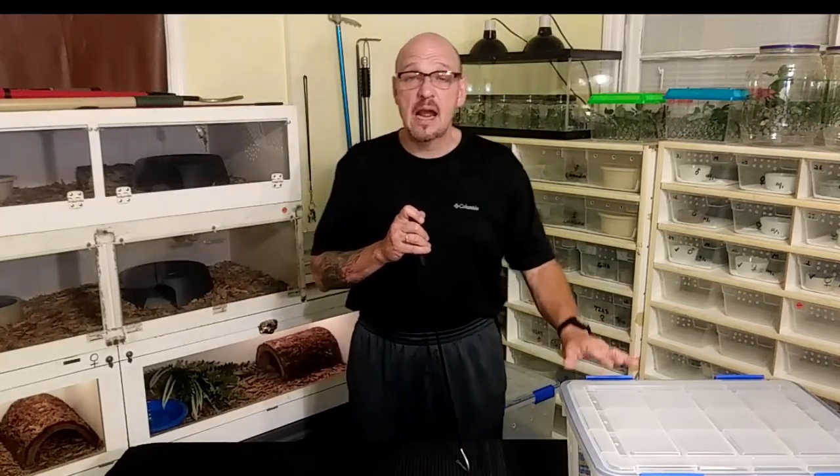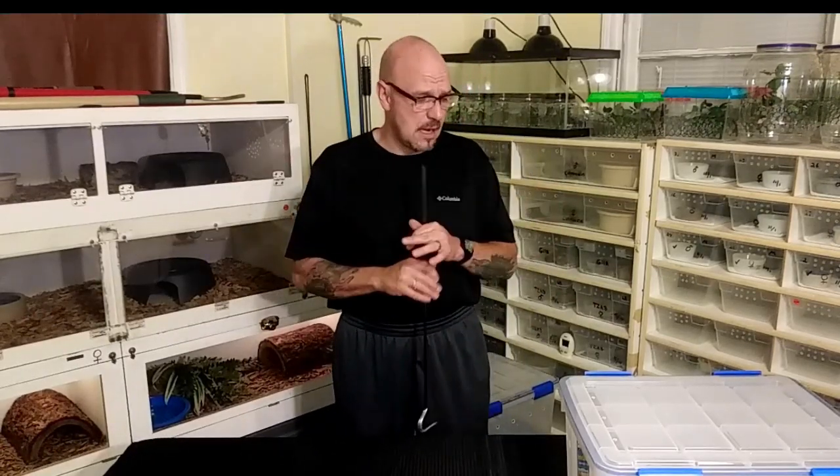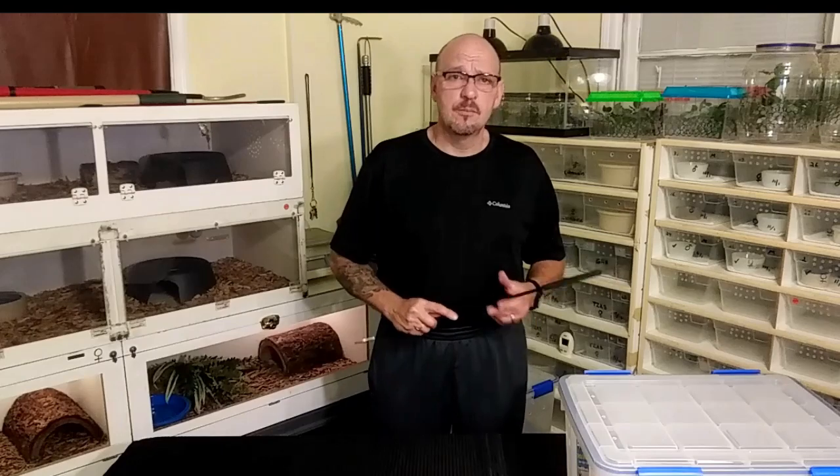We're going to talk about pygmies and how I take care of my mountain species rattlesnakes. It's called 'mountain' because they come from a high elevation. These snakes are used to cooler climates, and some of them are really high elevation, where you keep them in the high 60s and low 70s so they fare well. The ravus that I have — I've got three adults, and we're planning on breeding them this year. So we've moved them out of the rack and out of the main room, and we're getting ready to put these guys into brumation.